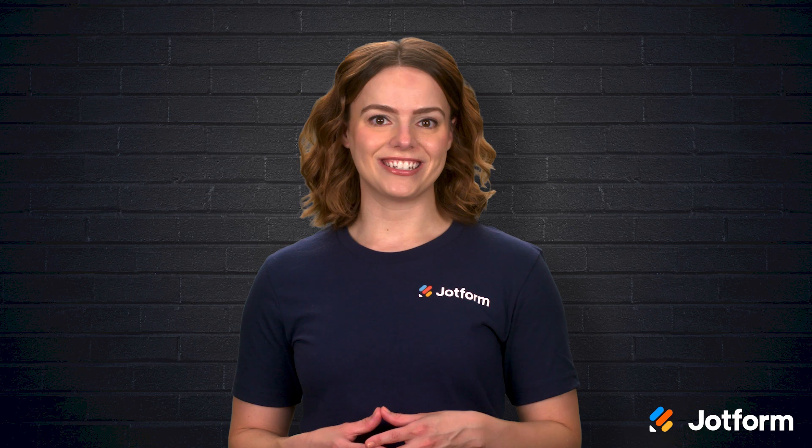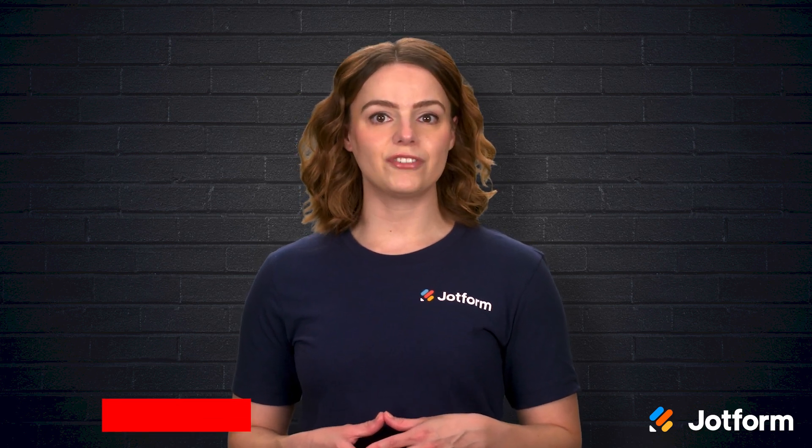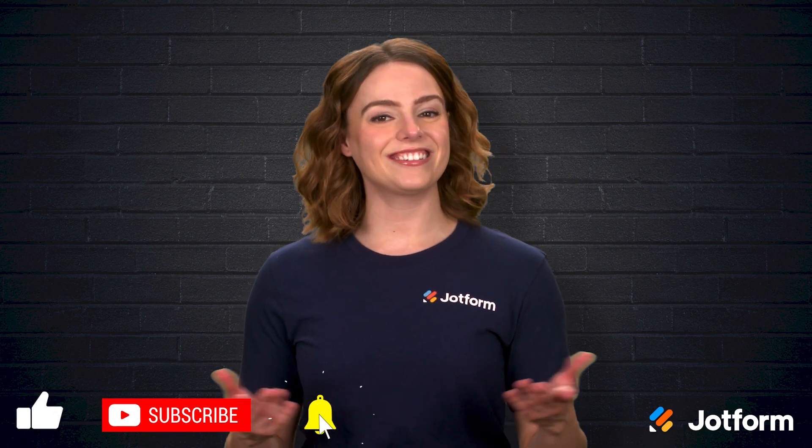Thank you so much for watching today. I'm Sissy with JotForm, and I hope this video gives you a better understanding of chatbots and how they can benefit your business. If you found this helpful, don't forget to hit that subscribe button, and I'll see you next time!